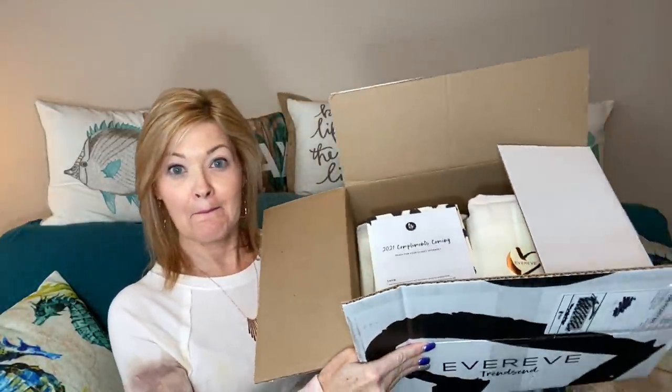As soon as I open my box, this is what I see. You get a little pamphlet with notes from your stylist — my stylist writes notes for each outfit as well as an overall note — and you get your pricing sheet. You also get an envelope to return anything you don't want to keep, and you get your little bundles!